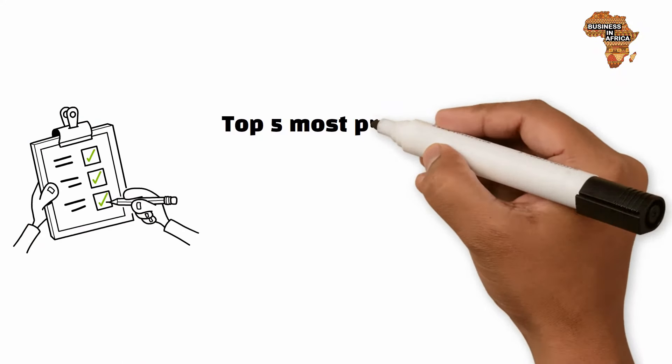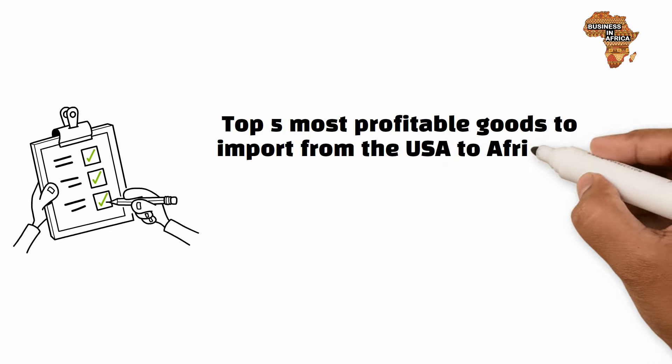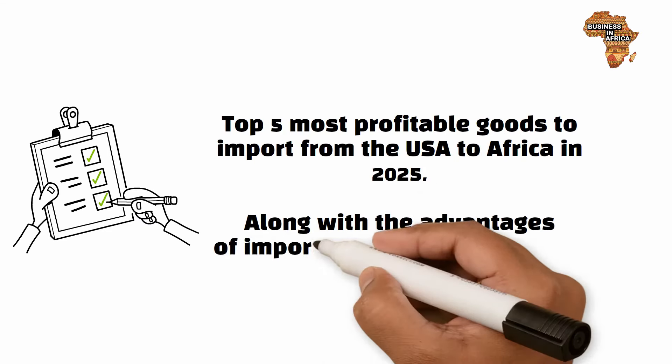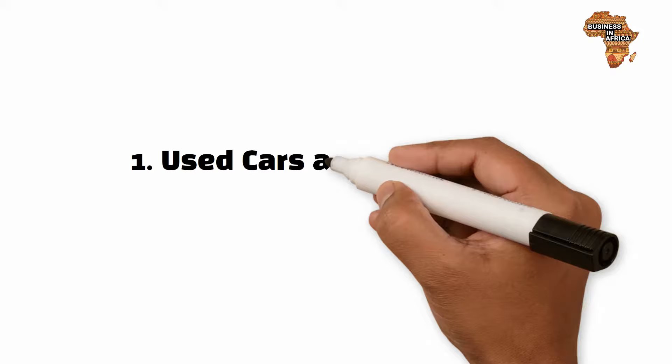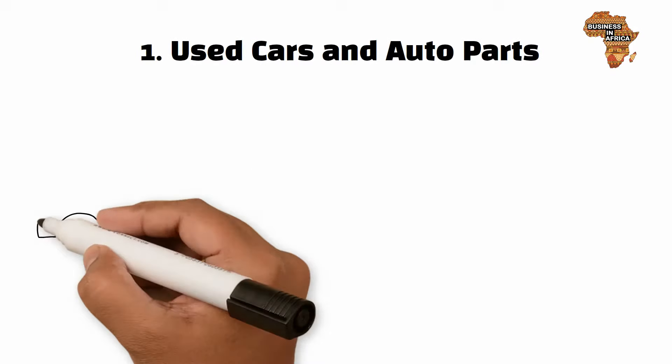Here are the top five most profitable goods to import from the USA to Africa in 2025, along with the advantages of importing them from the USA. Number one: used cars and auto parts.